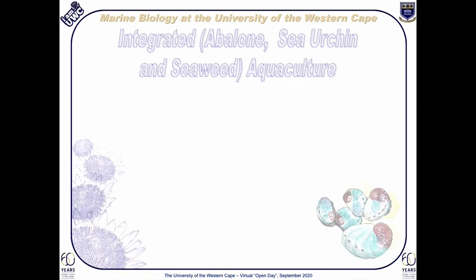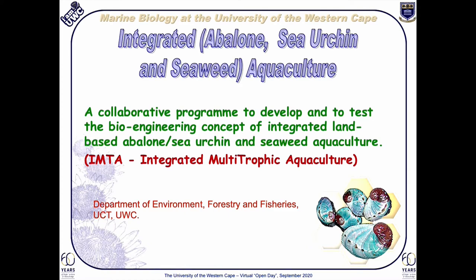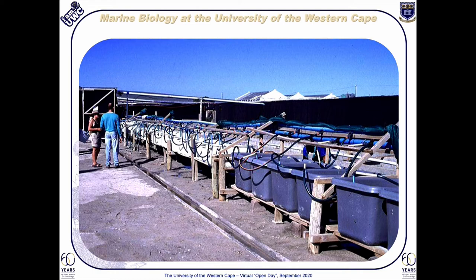Our integrated aquaculture program has been running successfully for about 15 years now. This is a collaborative program with the University of Cape Town and the Department of Environment, Forestry and Fisheries. The aim of this program is to develop and test several bioengineering concepts for practical applications of integrated land-based aquaculture, where abalone, sea urchins and, more importantly, seaweeds are our target organisms. This program also has a close association with several commercial partners, particularly the abalone farming industry, which are important components of the ocean economy.